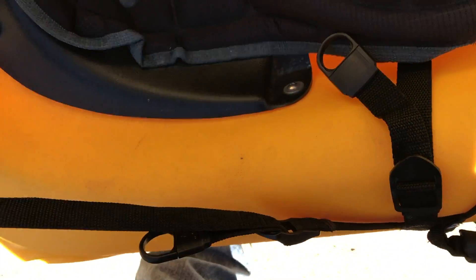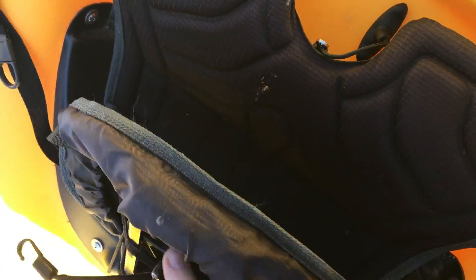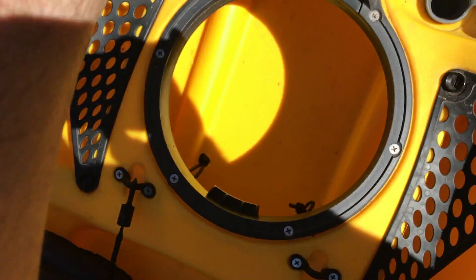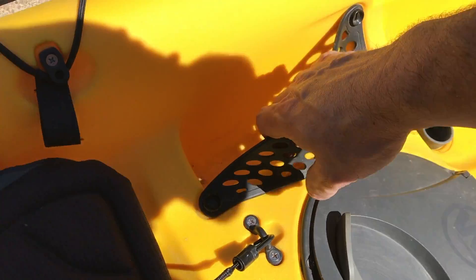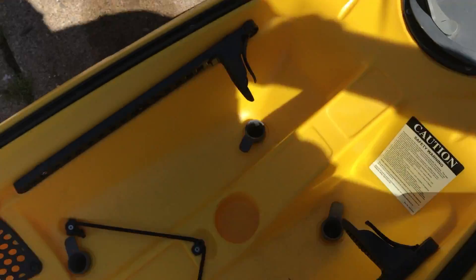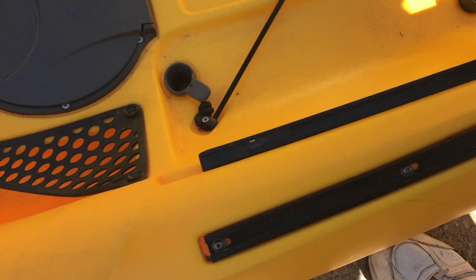Nice seat, adjustable. I think we can upgrade this seat — there's a company out there that makes an upgrade for it. It's got two dry storage wells. It's also got the slide track system on both sides.